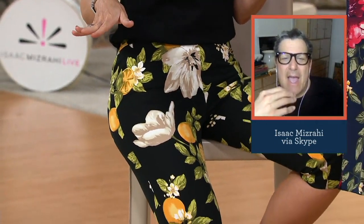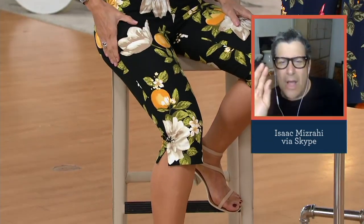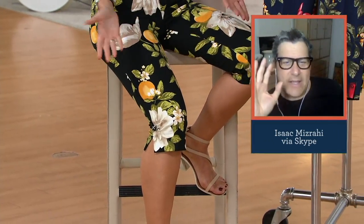Whatever size you take in 24-7 stretch, go for it. You pull them on, and you launder them like sweatpants.